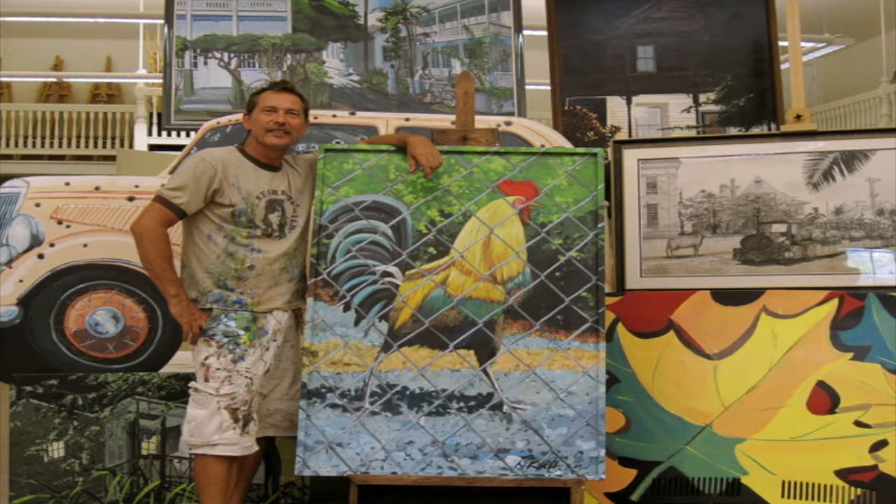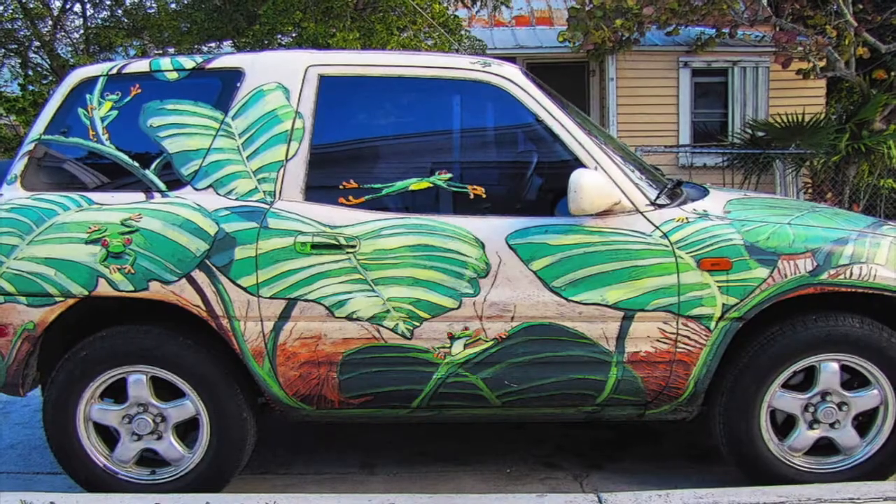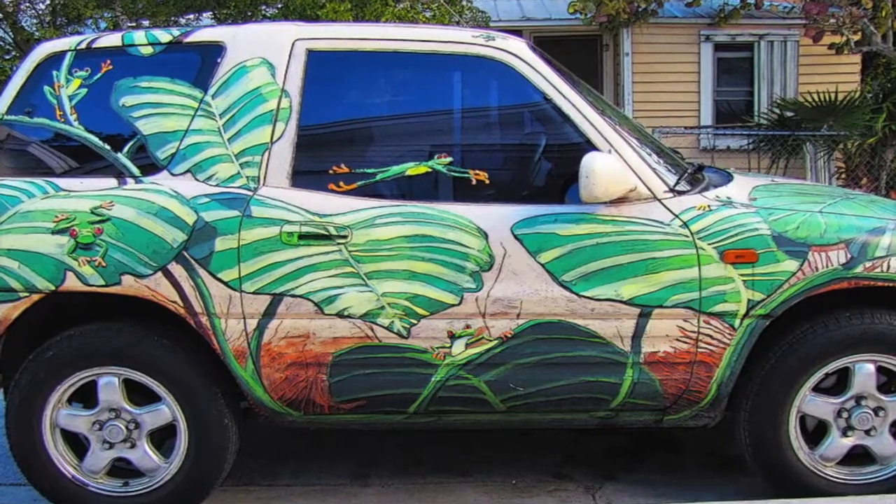My guest today is one of Key West's most popular artists. It's no wonder because he is dripping with talent. His work is everywhere here in Key West — on canvases, buildings, and vehicles. He's sharing his talent with others right here at the Studios of Key West. It's Painting Boot Camp with Rick Wirth.